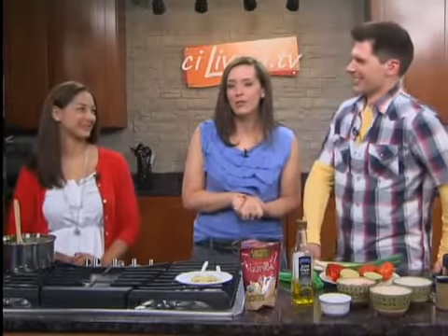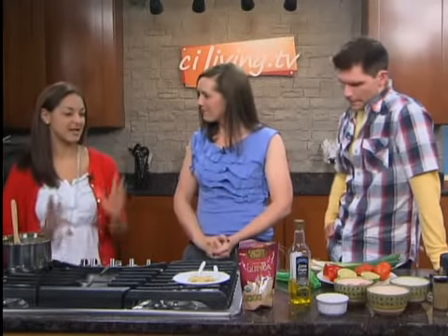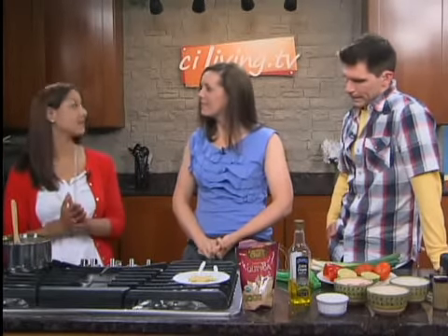Joining us for What's for Dinner is registered dietitian Leia Ketam. Great to have you here. Thank you for having me again. So it looks like we're making some quinoa. Yes, we're making a quinoa salad with a southwestern flair.